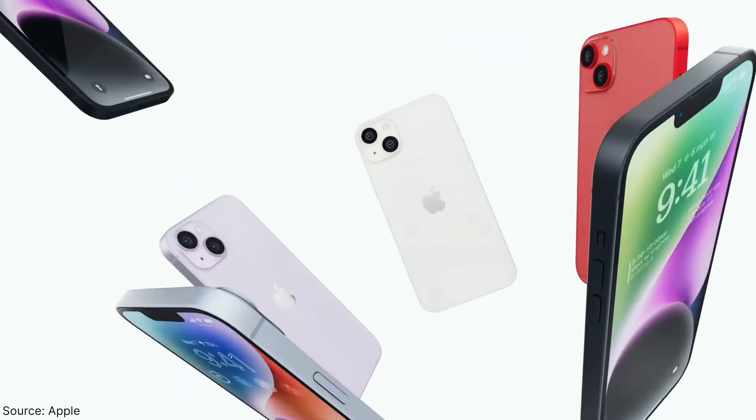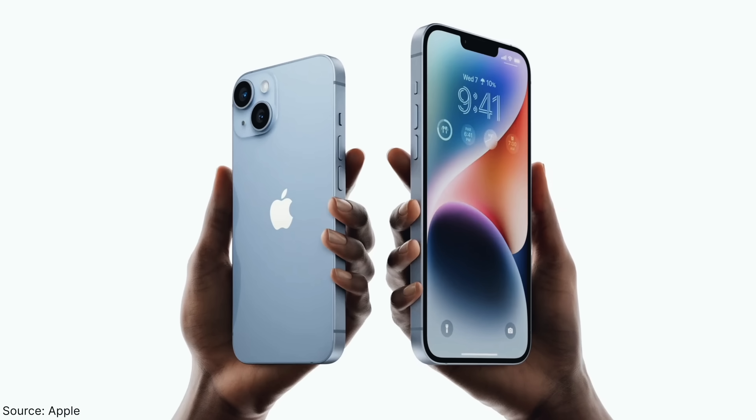The normal iPhone 14 is almost the same as the 13 Pro but with one less camera, so I'd rather get a 13 Pro if you're thinking about buying the baseline 14. Even though it has the A16 Bionic and 6 gigabytes of RAM,